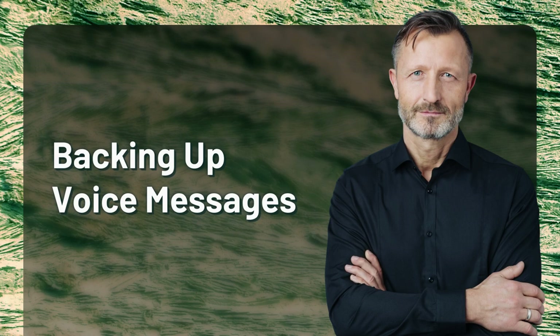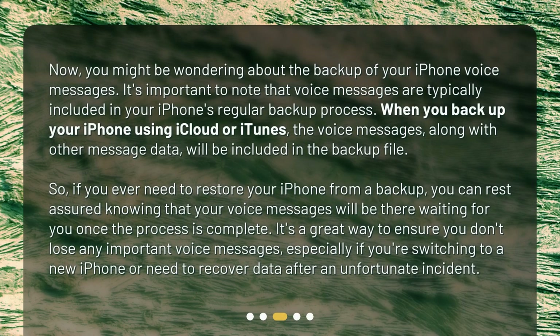Backing up voice messages. Now, you might be wondering about the backup of your iPhone voice messages. It's important to note that voice messages are typically included in your iPhone's regular backup process. When you backup your iPhone using iCloud or iTunes, the voice messages, along with other message data, will be included in the backup file. So if you ever need to restore your iPhone from a backup, you can rest assured knowing that your voice messages will be there waiting for you.